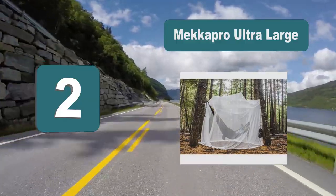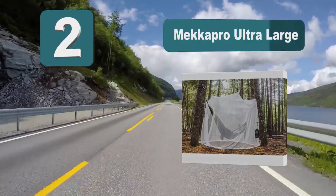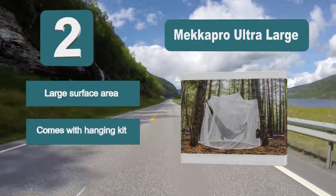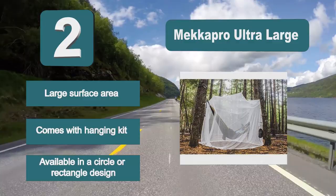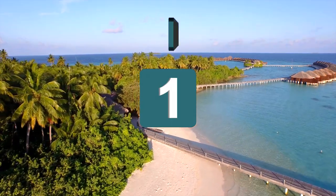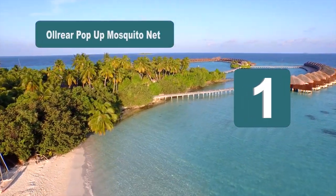Number two: Mecca Pro Ultra Large. If you're looking for mosquito netting for bed which is going to cover a very large area, this could be the product for you. It has a large surface area with fine mesh that is highly effective in keeping insects out. It comes with a hanging kit and is available in a circle or rectangle design, with two buying options.